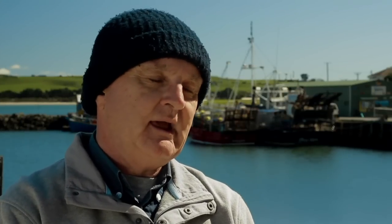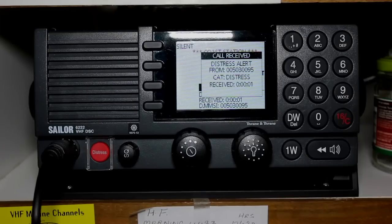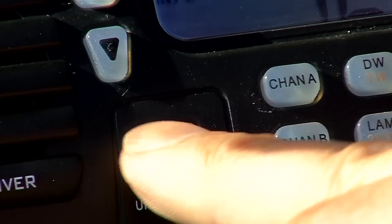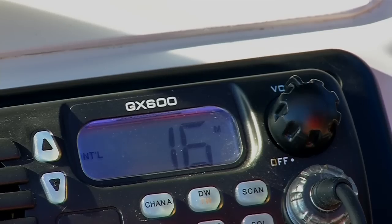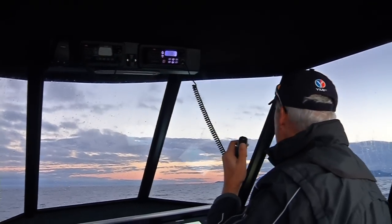When you press the red button on your radio, the radio sends your position and identity as a digital message on Channel 70. That message is repeated continuously every three to four minutes until the radio receives an acknowledgement message from a coast station or another ship. After you send the DSC distress alert, if you've got time, go to Channel 16 and send a normal voice Mayday message.